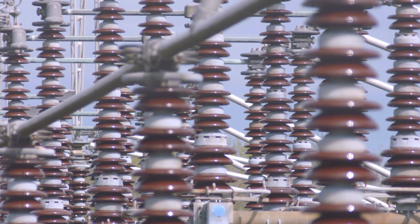It goes out to the national grid, distributed across the country, and then it gets sent to our homes. Electricity generation.